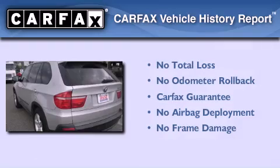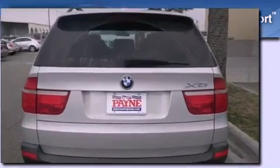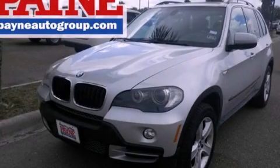Not to mention that this BMW qualifies for the Carfax buyback guarantee. Call now to find out how you can own this breathtaking automobile.